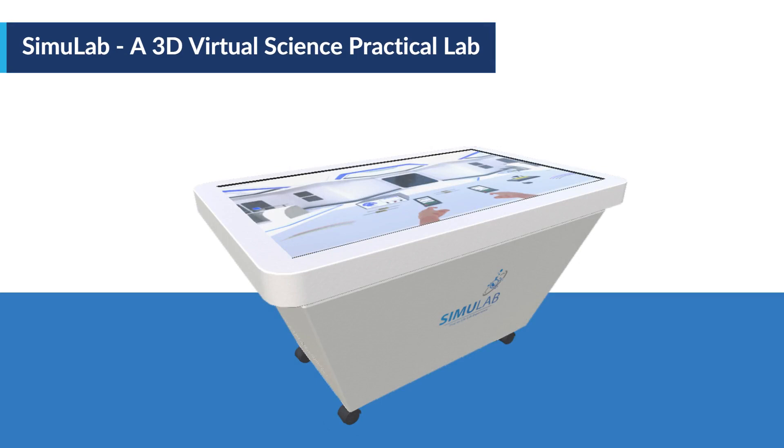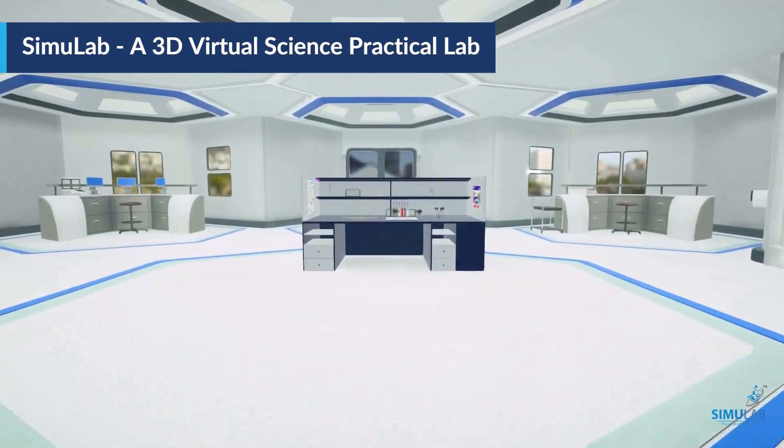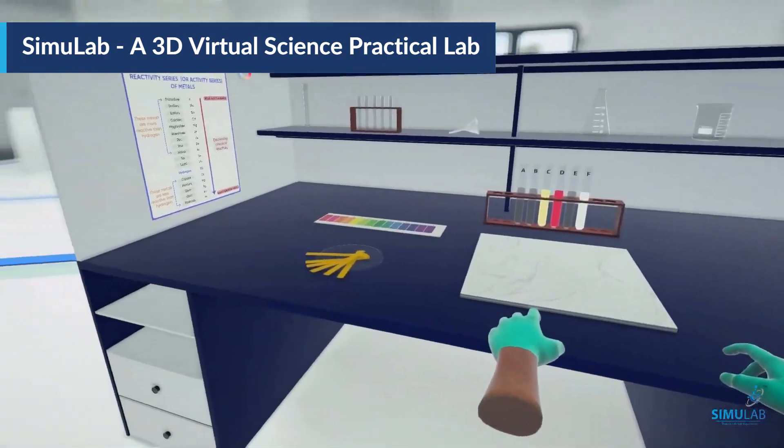Welcome to Simulab, a 3D virtual science practical lab. Here in this video, we will talk about how Simulab is making a difference.